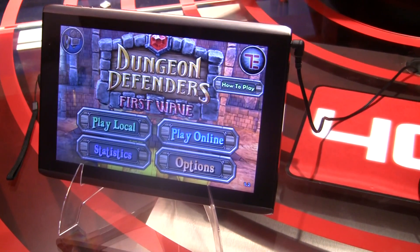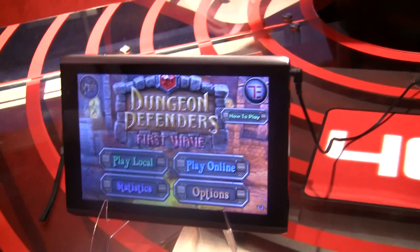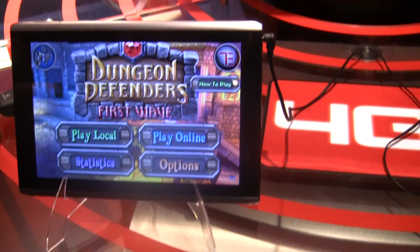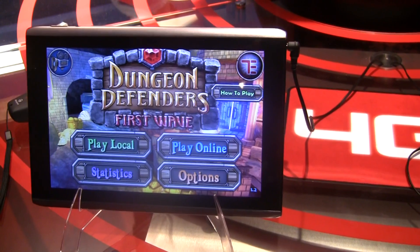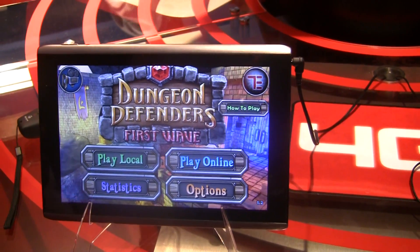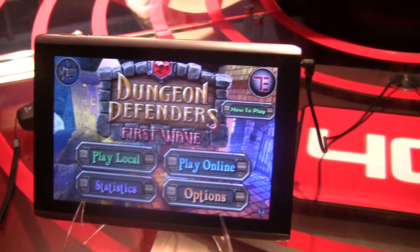Gameloft built Asphalt 6 and tailored it to this platform to really take advantage of what you can get with the Tegra 2 platform. Until now, they couldn't really put in a lot of these special blur effects and crashes they wanted to have. Now it's just a whole new level of gaming — all brought to you on a tablet with a fast 4G network.